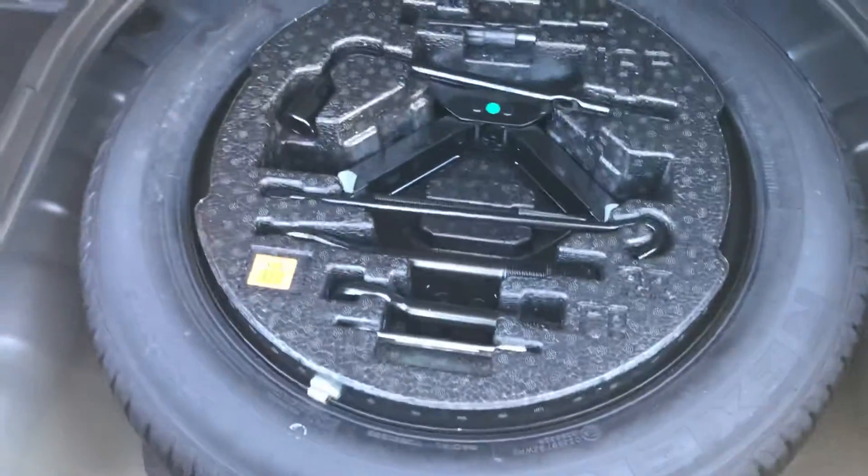Maybe just show you the boot as well. Show you in here — heaps of boot space, all neatly stored, little storage pockets here. Full size spare. You actually get all your capped price servicing still with the vehicle as well.